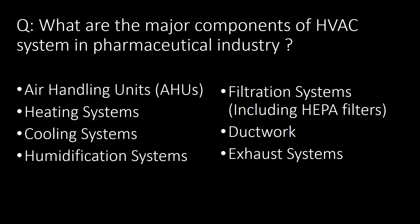What are the major components of an HVAC system in the pharmaceutical industry? Seven major components are: first, AHU (Air Handling Unit); second, heating system; third, cooling system; fourth, humidification system; fifth, filtration system including HEPA filters; sixth, ductwork; and seventh, exhaust systems.